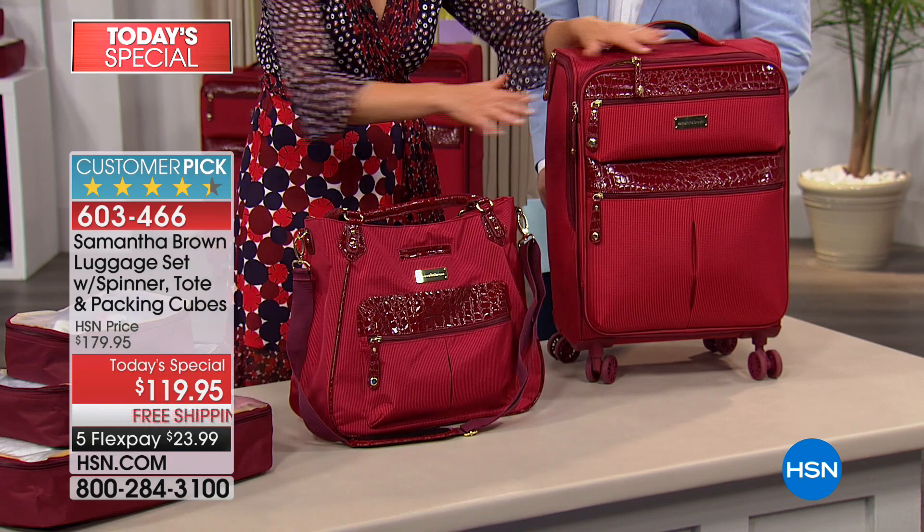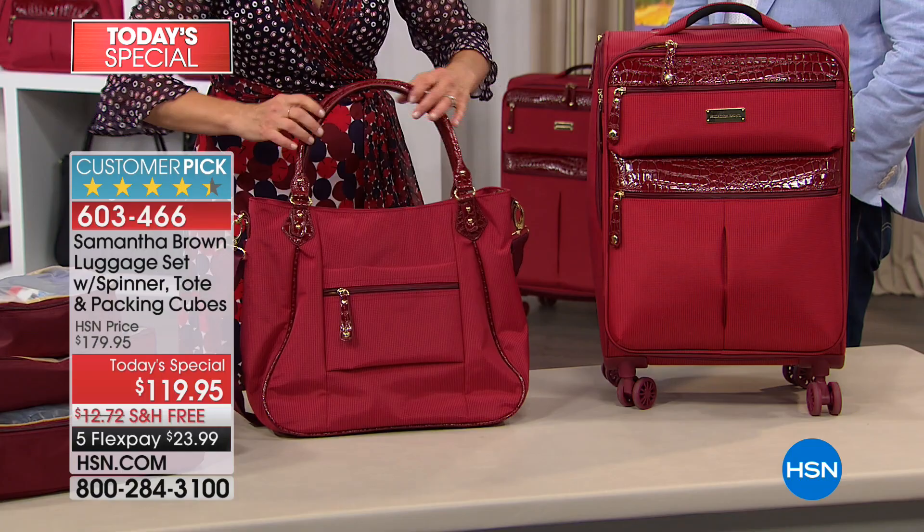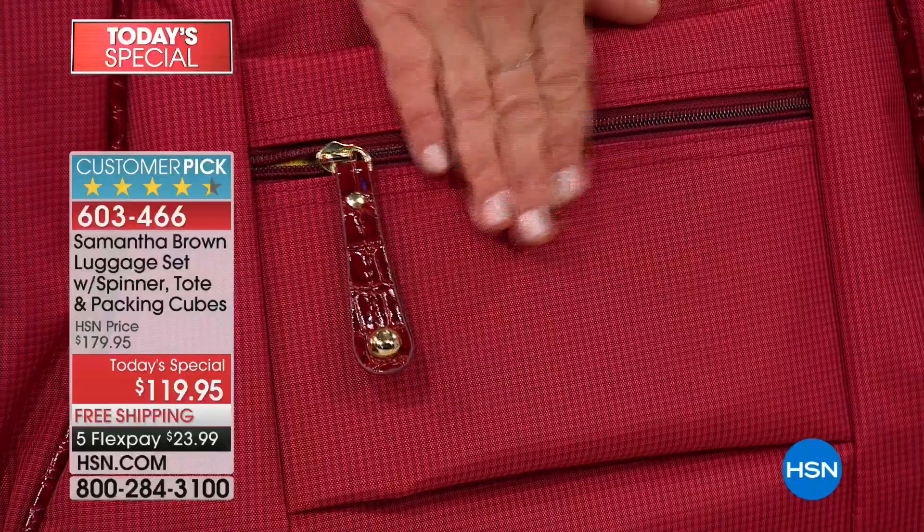Whenever I am designing great bags, great luggage, great packing cubes for HSN, the first question I ask myself is how can any of this make travel easier? I go through every challenging point of travel, which I literally go through on a weekly basis, and I design a feature that takes away that challenge. So with that in mind, let's go into the incredible features of this bag.